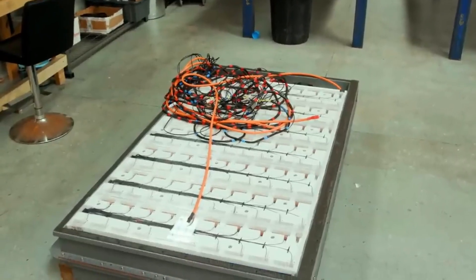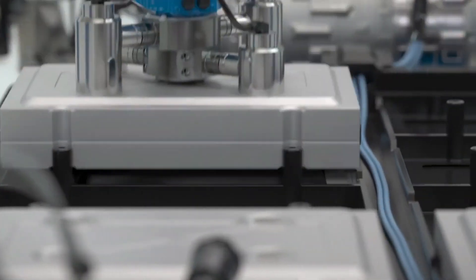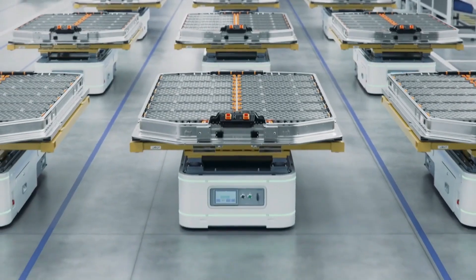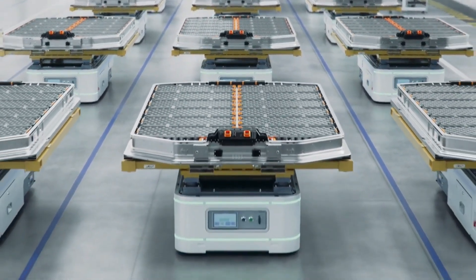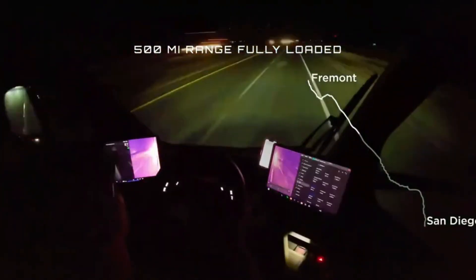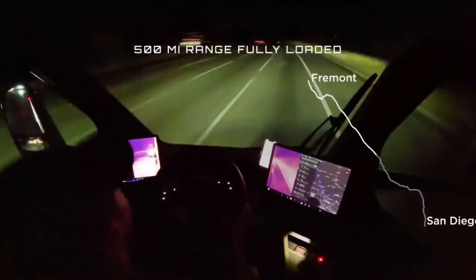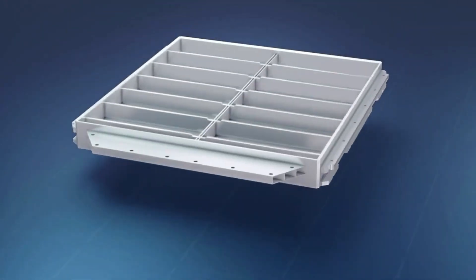Currently, the Tesla Semi uses 2170 cells with a 510 kWh battery for the 300-mile range model and a 900 kWh battery for the long-range 500-mile variant. Elon Musk has confirmed that the Semi consumes approximately 1.7 kWh per mile, and Pepsi's drivers have successfully tested the truck's 500-mile range, so there's little reason to doubt the battery's performance. But the questions remain: how many cells are in a Tesla Semi battery, and what does the battery weigh?